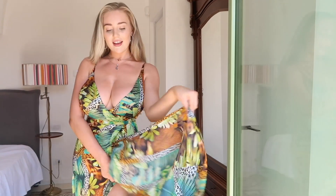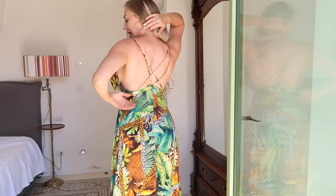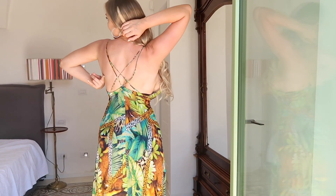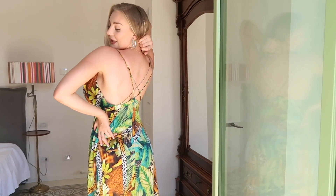Next we have this long silky dress, and this one is also a wrap. So it wraps in here and over here, and then ties just here with this little buckle. You can just tighten it how tight you want. I'm filming this in September. The back of the dress crosses on the back, showing off that nice back.